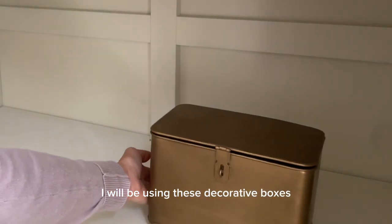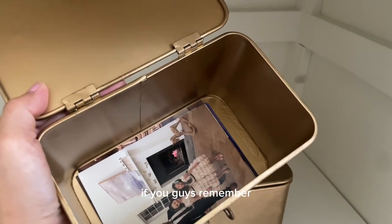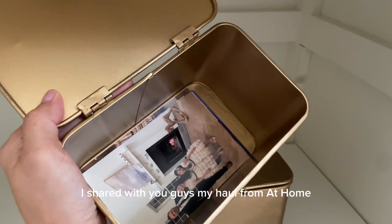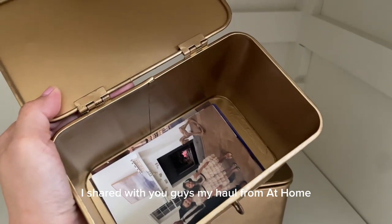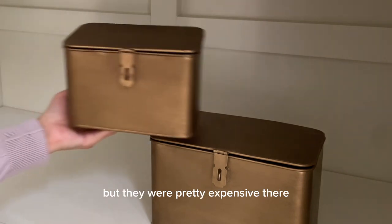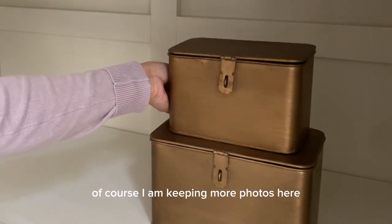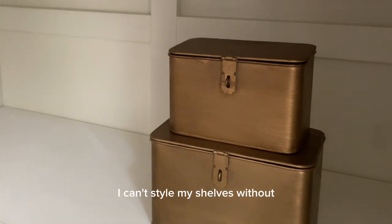I'll now decorate the next shelf using decorative boxes I got from At Home — I shared these in my last haul video. I've been wanting something similar from McGee & Cole but they were pretty expensive there. Of course I am keeping more photos and family memories here.